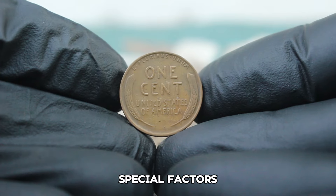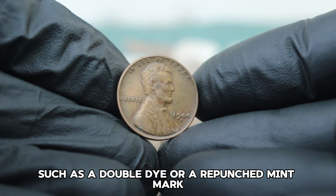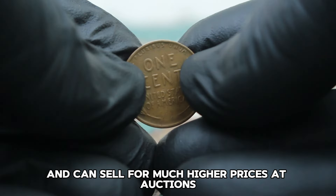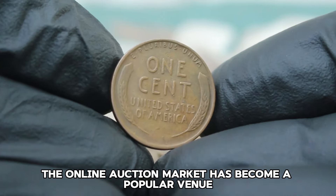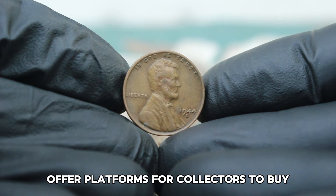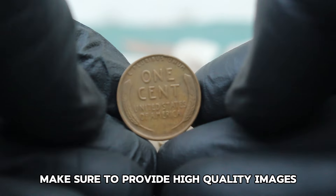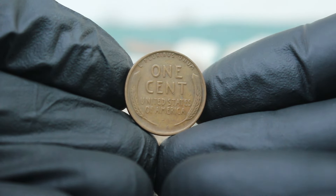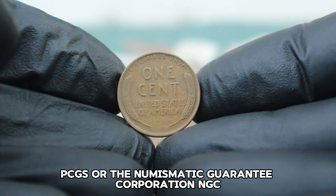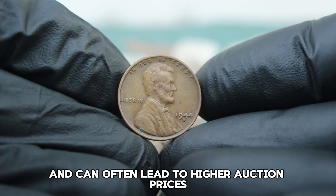Special factors can significantly boost the value of your 1944 D wheat penny. For example, if your coin has an error such as a doubled die or a repunched mint mark, it can increase its worth dramatically. Error coins are highly sought after by collectors and can sell for much higher prices at auctions. The online auction market — websites like eBay, Heritage Auctions, and Stacks Bowers — has become a popular venue for selling rare coins. When selling, provide high-quality images and a detailed description. Consider getting the coin professionally graded by PCGS or NGC, as a certified grade adds credibility and can lead to higher auction prices.